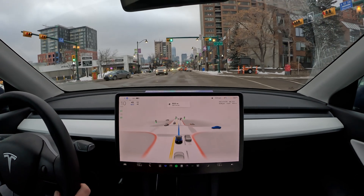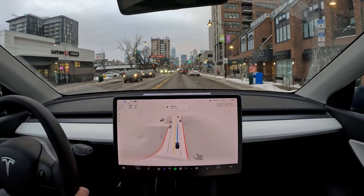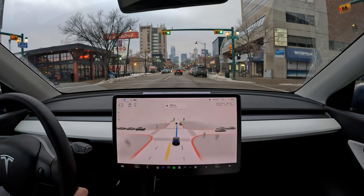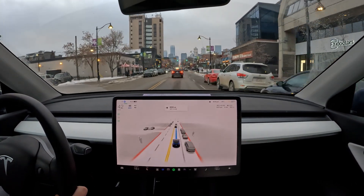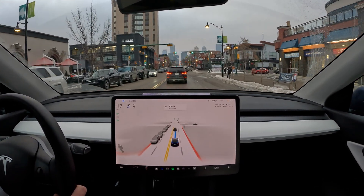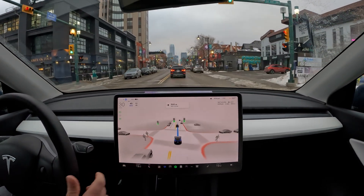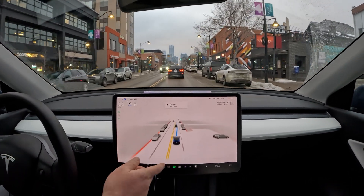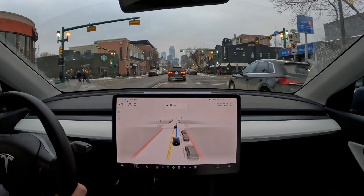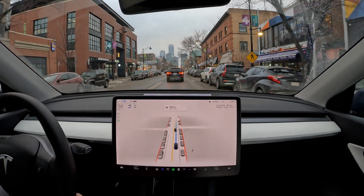Okay, green light and the car does actually take off this time. Very nice — the car didn't really overreact to that car coming out of the parking spot. It kind of really encroached into our lane from the incoming side of the street, so that's pretty cool that there was no hesitancy there.